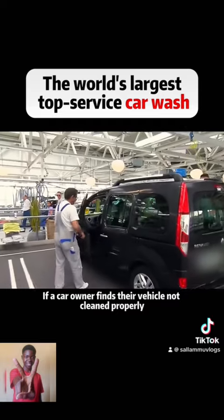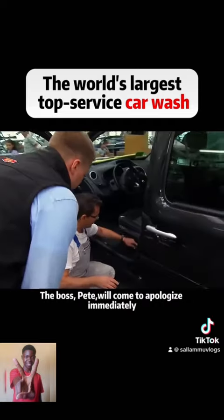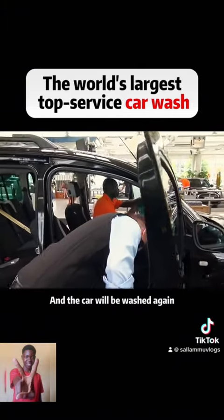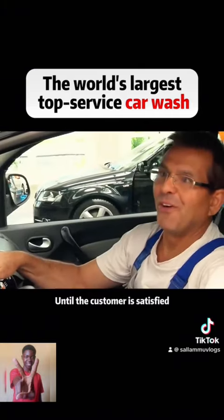If a car owner finds their vehicle not cleaned properly, the boss, Pete, will come to apologize immediately, and the car will be washed again until the customer is satisfied.